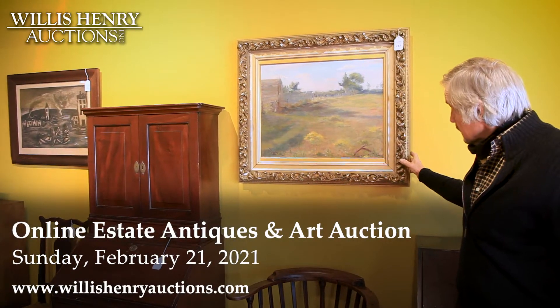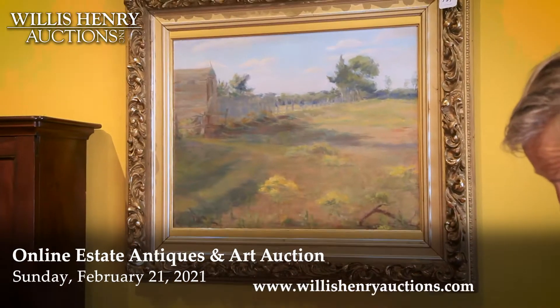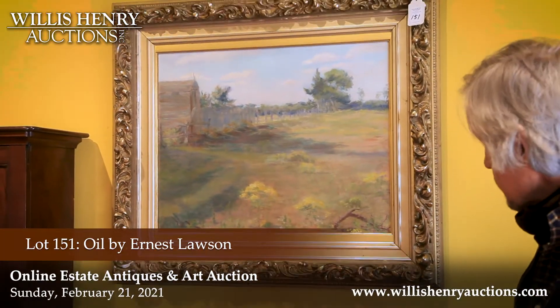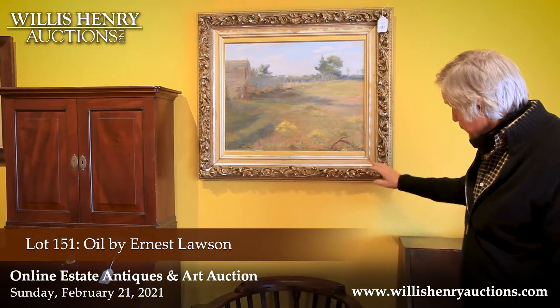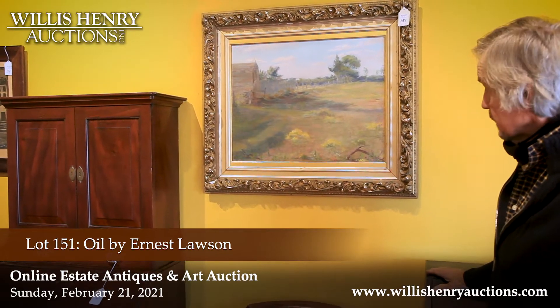This is a Connecticut landscape by Ernest Lawson, and it's presumably Round Hill Farm in Greenwich, Connecticut. It has a beautiful frame. Needs a little bit of touch up here and there, but overall very good condition.